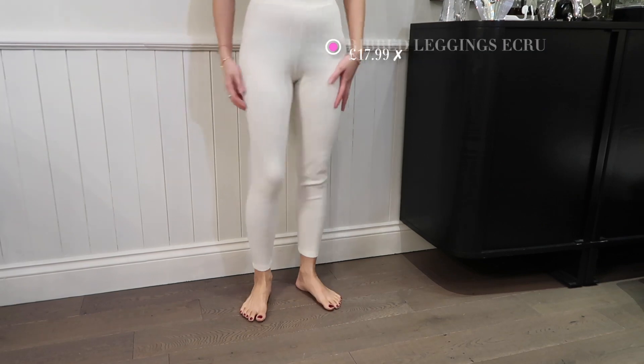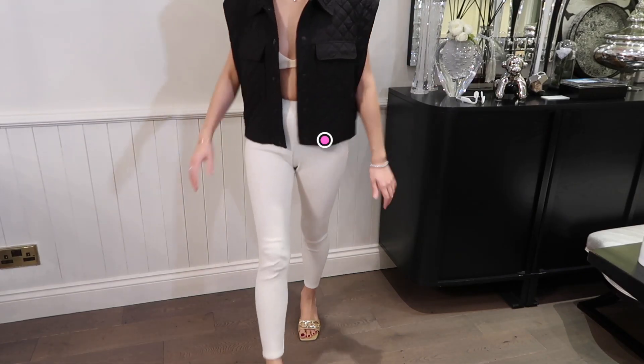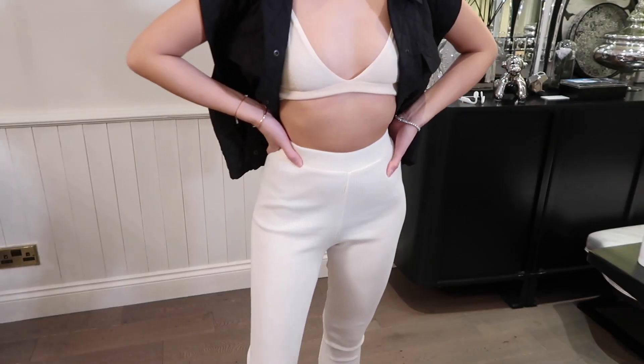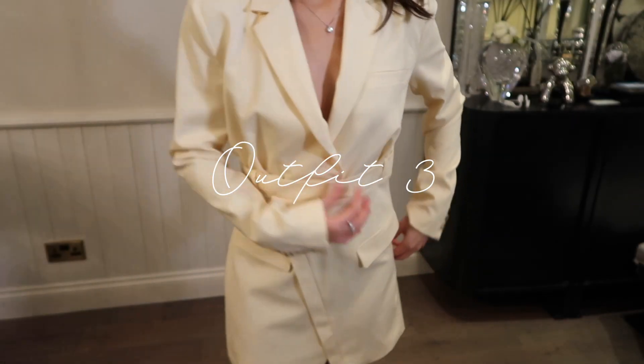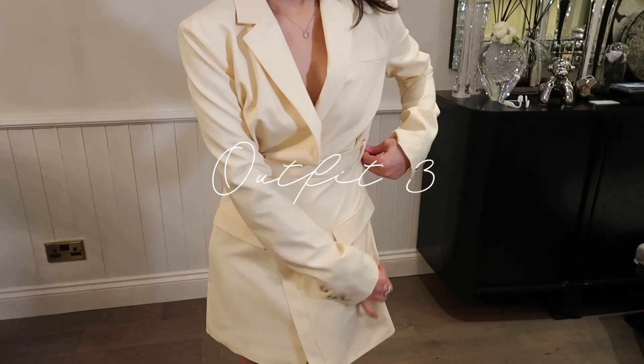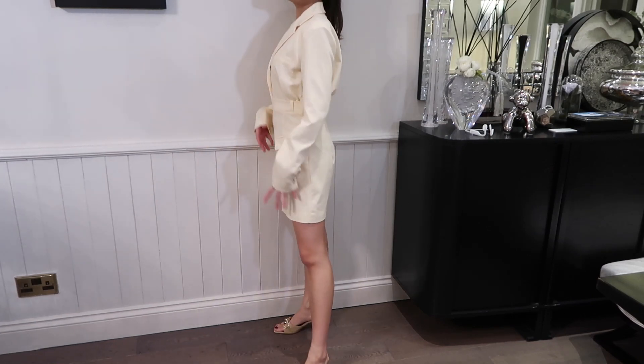I'm not keeping these white leggings because I feel like they're not doing anything for me, especially around the crotch area — they're just too baggy and look like something for the house. I think I already have enough loungewear. I love, love, love this blaze dress — it just looks so smart and chic and it fits me just right.